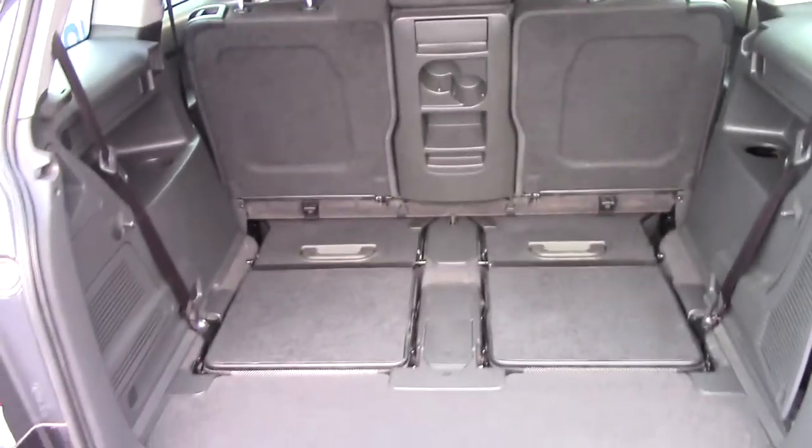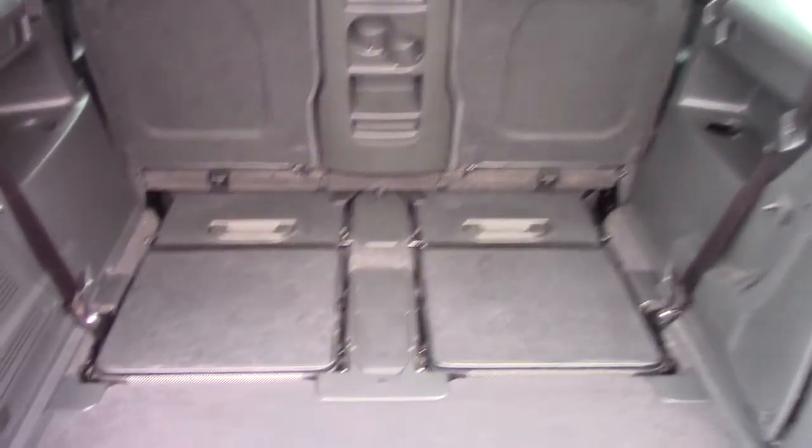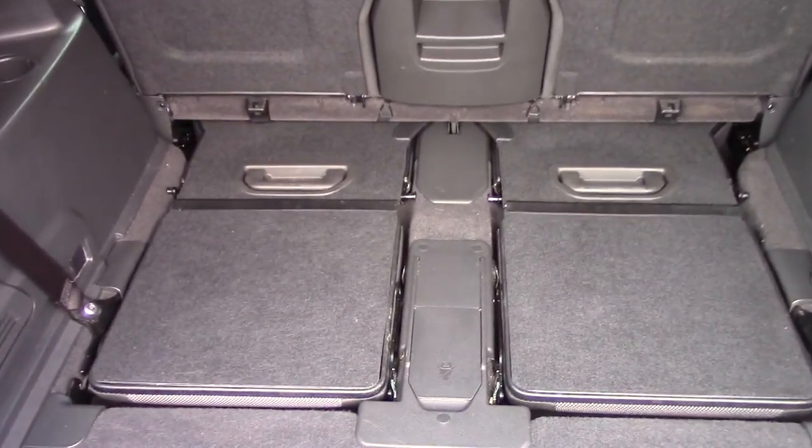If we open up the boot, you can see the available space. The vehicle is currently in its 5 seat configuration. As you can see, the rear 2 seats can be folded up for a 7 seat configuration. And in here you've got an inflation kit.